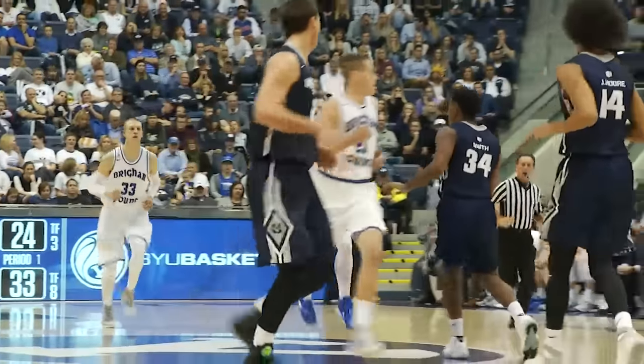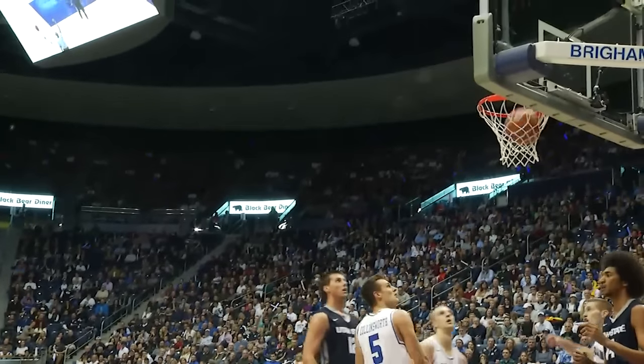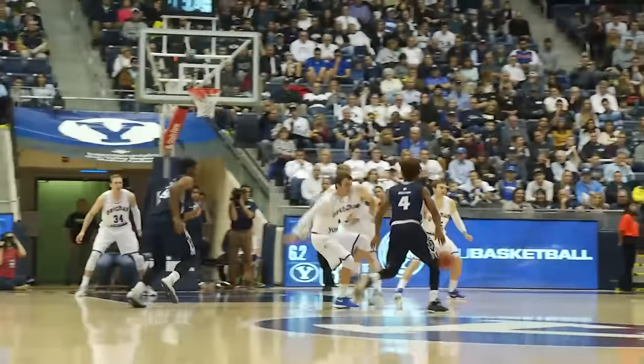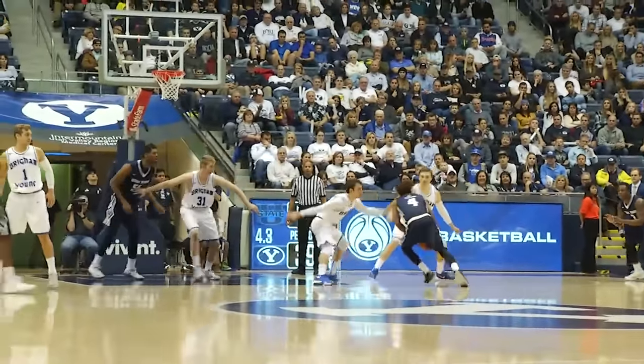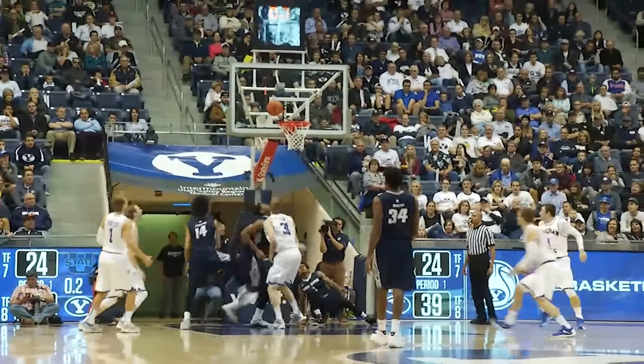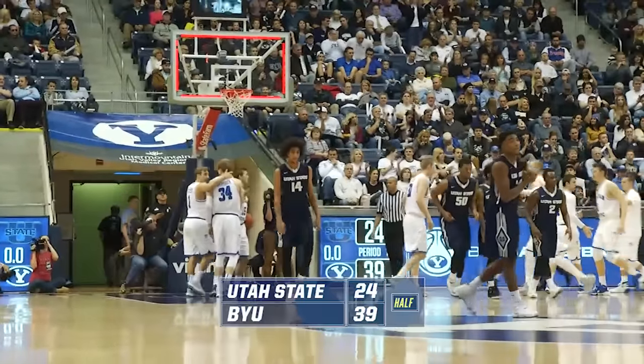Collinsworth the rebound for BYU, five boards for Kyle. He goes behind the back at the free throw line, draws some contact, puts it up and in, and they say and one! Takes it topside on Nick Emery with five seconds down the lane. Bumped by Emery, the shot goes up right at the post. The put-back by Moore is no good, and BYU by 15 at halftime.